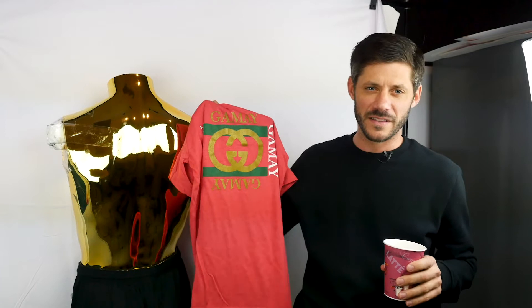Some bootleg Gucci we're going to be talking about today. This is a video on how to properly bootleg high-end fashion brands. No, just kidding. That's not the point of this video.